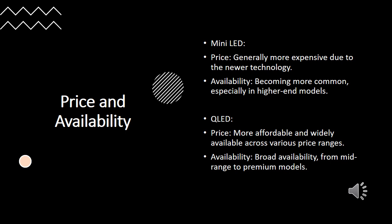Let's talk about price and availability. Mini LED TVs are generally more expensive due to the newer technology, but they are becoming more common, especially in higher-end models. QLED TVs are more affordable and widely available across various price ranges, from mid-range to premium models.